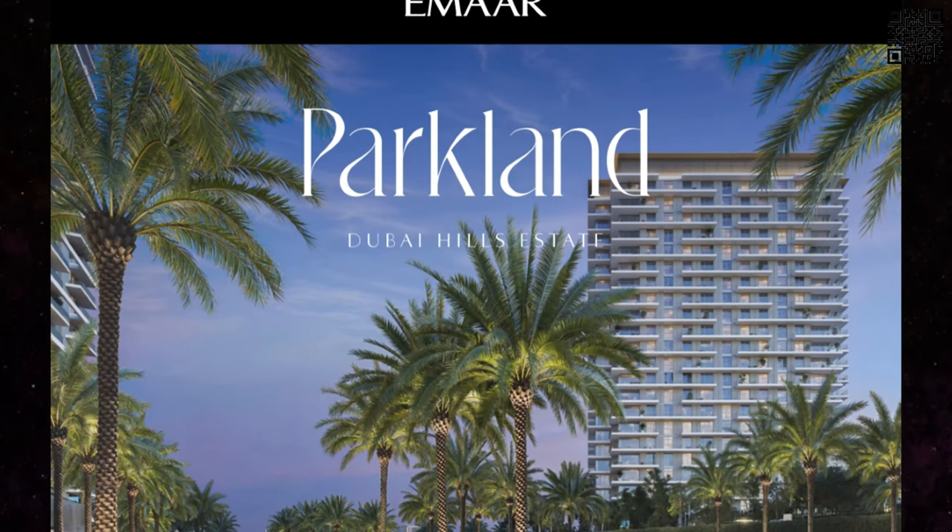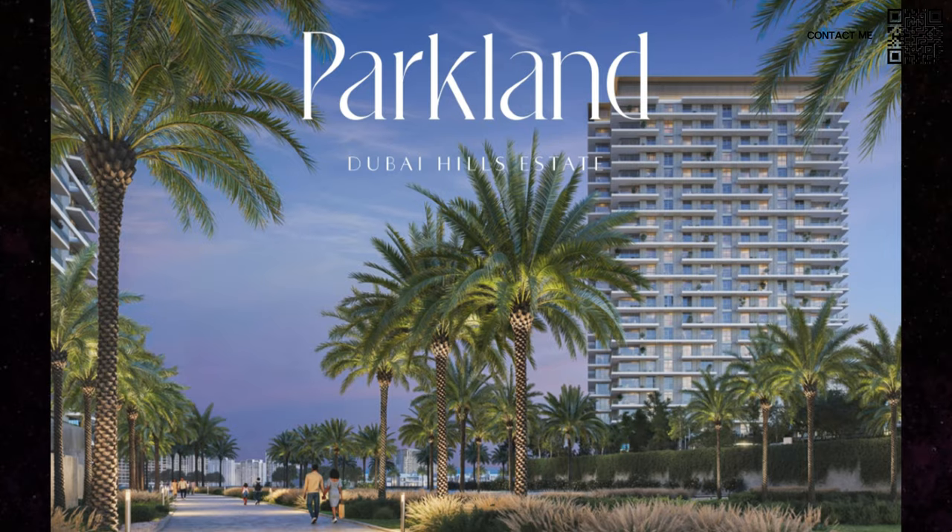Hi, welcome back to Dubai Real Estate Philosophy. My name is Ahmed and in this video we're talking about the latest launch coming up by Emaar called Parkland in Dubai Hills Estate. For those of you who haven't seen why you should buy Dubai Hills Estate, you can go check that video out as well. We received a lot of comments and a lot of people reaching out to us who consistently follow us.